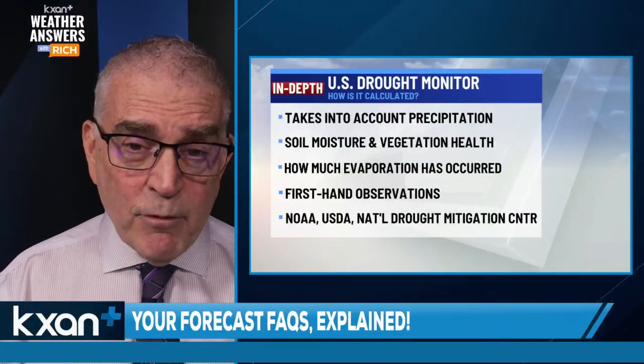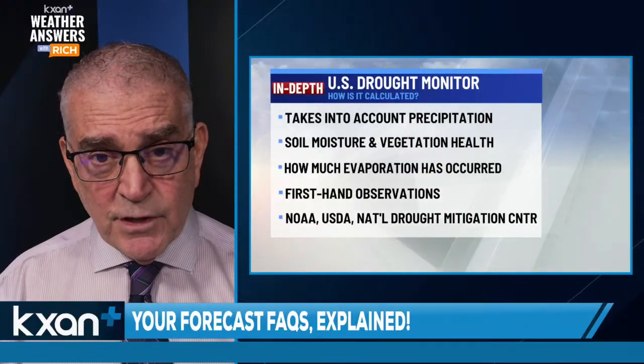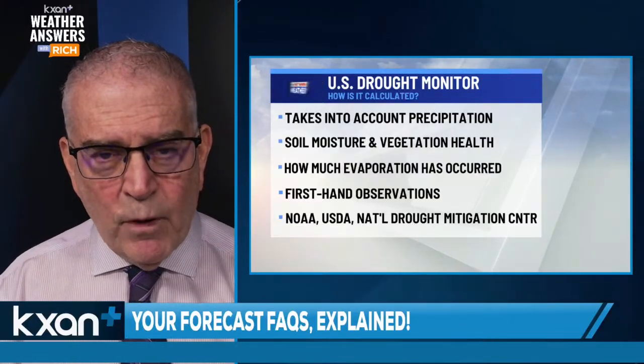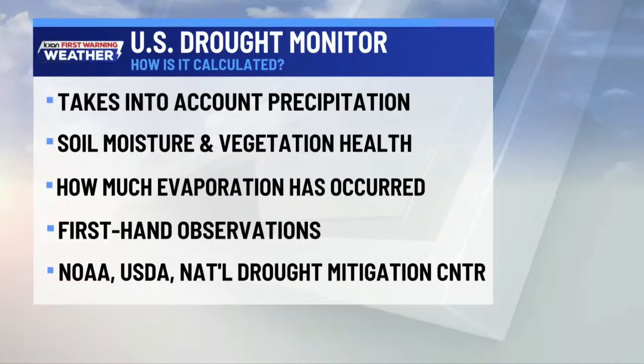And then how much evaporation has occurred? Going back to what I said just about 10 seconds ago — all that rain that fell in early July started to evaporate because we had so much dry weather after July 15th going all the way out to October 24th.